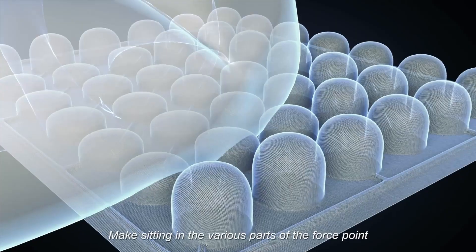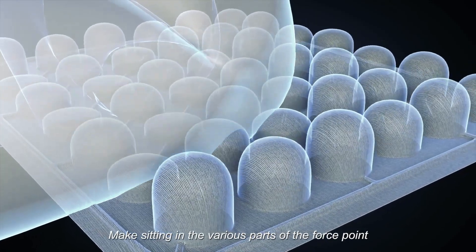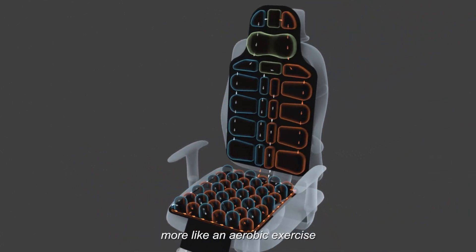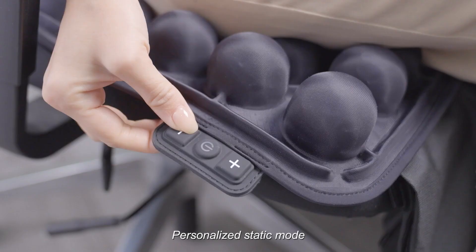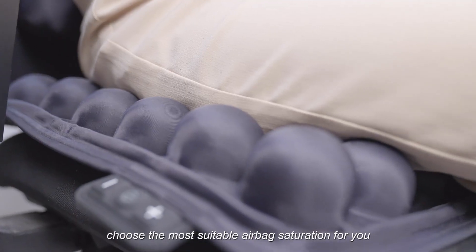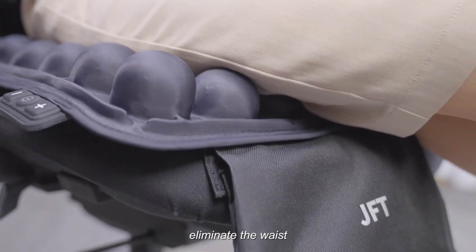Even after spending a significant amount of time using it, the cushion will continue to be dry and comfortable against your skin, because it is made of a high-quality fabric that wicks away sweat. Considering that the cushion is powered via a USB connection, there is no longer a requirement for an additional power outlet.